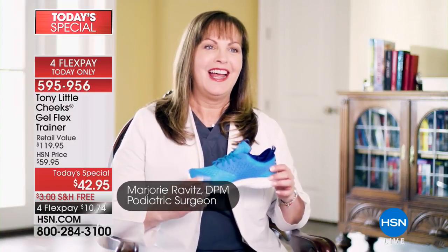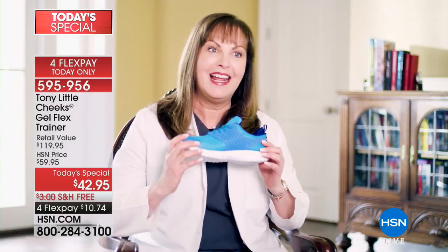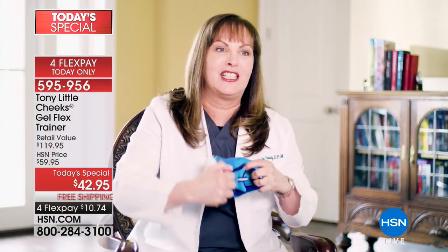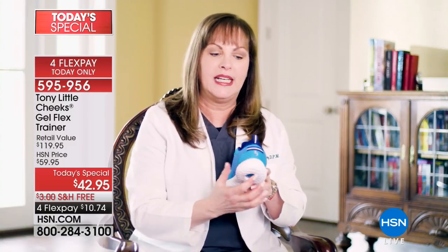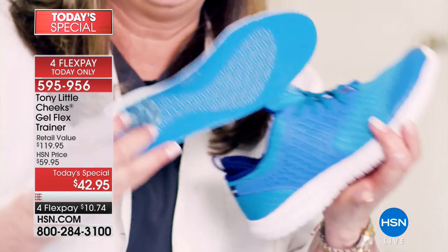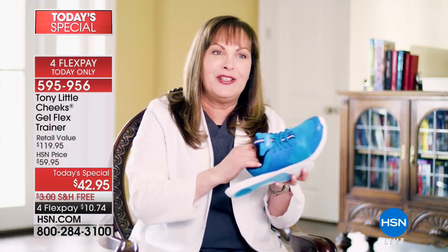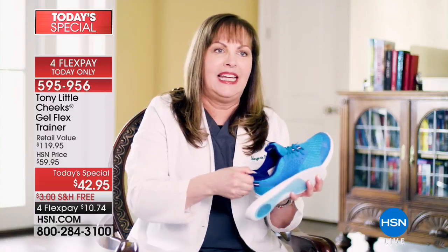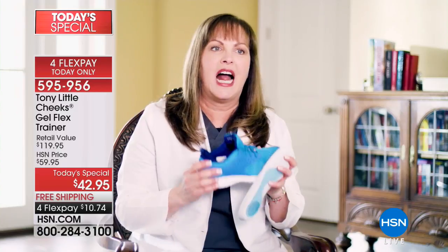These are the brand new Cheeks Flex Trainers — a multi-sport shoe. There's a new addition: SEVA, the shock-absorbing lightweight material, and it's very flexible. Flexibility is important — it's good for your toes and feet, and you feel like you're walking naturally with support. As a podiatrist, a wider bottom provides more stability with flexibility. It has a mesh upper so your feet can breathe, a full-length gel bed insole with shock absorption, gel in the heel, cushioning in the tongue and neoprene heel sleeve for security.